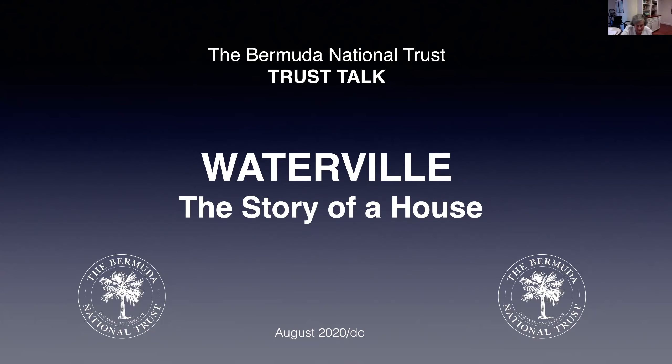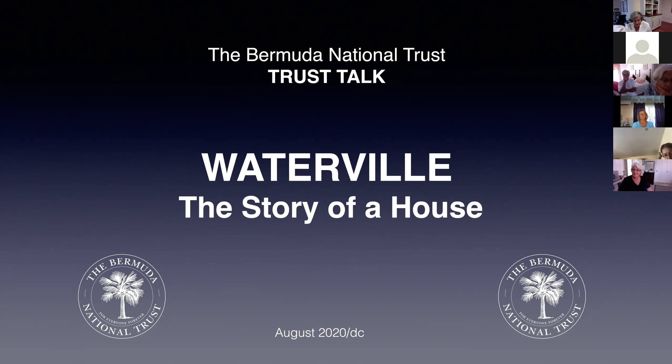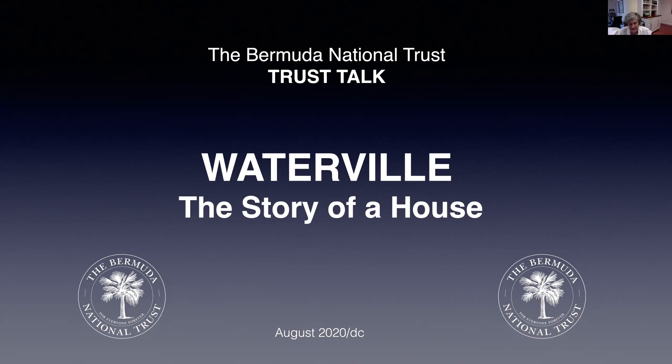Good evening everybody and welcome to this Trust Talk on Waterville, the headquarters of the Bermuda National Trust. It's good to see at least some of you at the top of my screen. I hope you will enjoy this talk in the comfort of your own home.